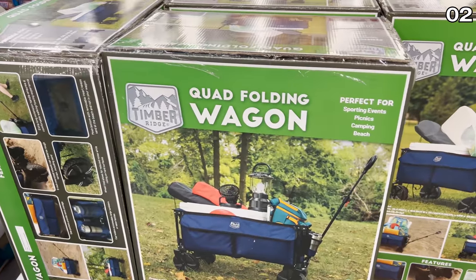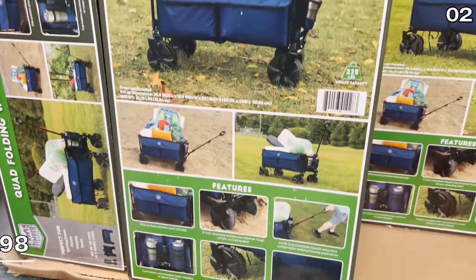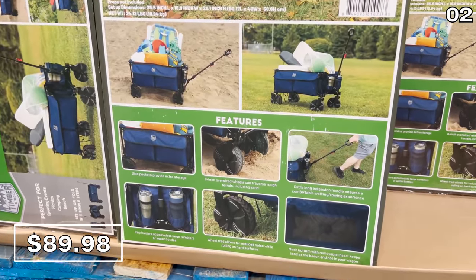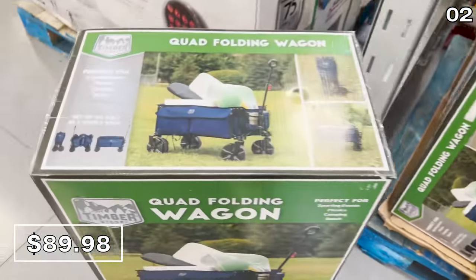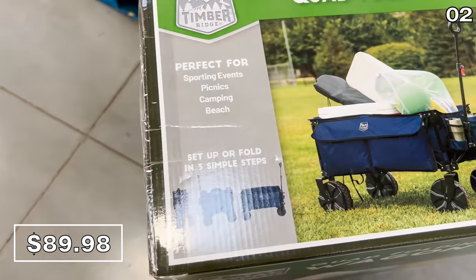Also for the warmer days ahead, a quad-folding wagon at $90. This would be ideal for camping, tailgating, and picnics. And if you can't wrap your head around a $90 wagon, this is heavy-duty and it does fold up.